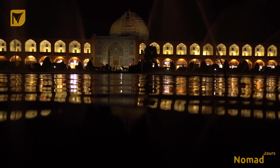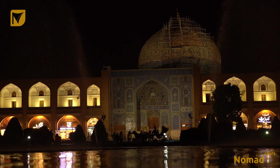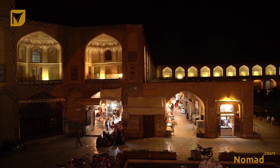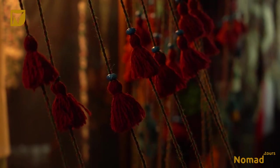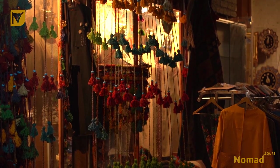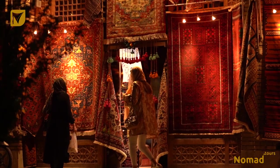Sheikh Lotfollah Mosque, yet another masterpiece of Iranian architecture, and a wonderful local bazaar all add a crucial, lively vibe to the square.